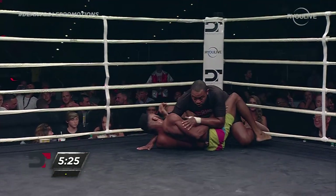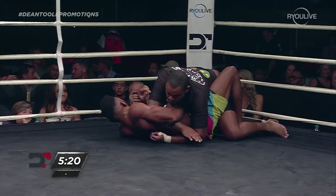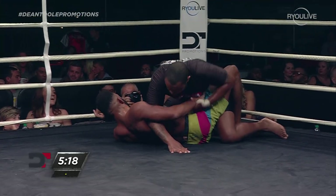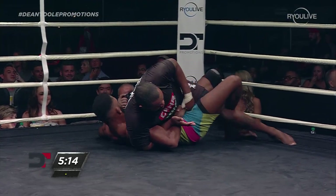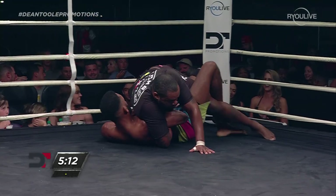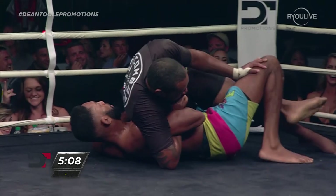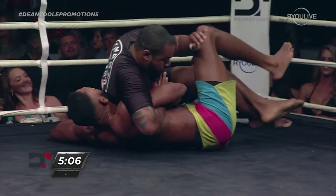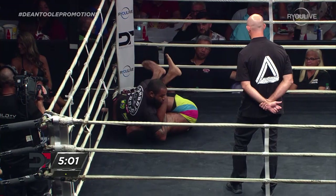Where did he think he had the advantage in this fight? I don't know if he expected to be on top or on bottom, but I thought he would be on bottom, so he has to have some sort of game plan. Kimura may be upcoming here for Rhodes. He's in that half guard, though. It's interesting that he's really trying to clear the legs before he actually gets a hold of that Kimura.